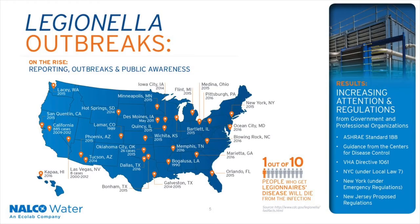As you can see on this map, there have been numerous outbreaks of Legionella. Some have been in the news. This map represents a number of outbreaks across the U.S., and they are increasing. They are also not limited to any one geography. We have also seen increased regulations and attention to Legionella. Shown here are some of these new standards and laws that are already in place.